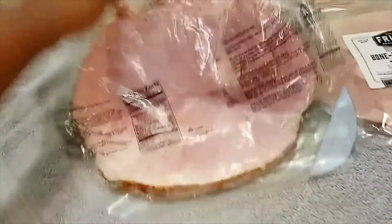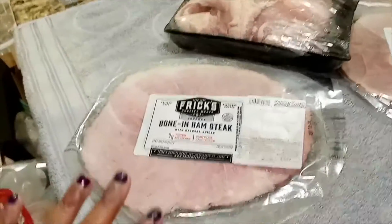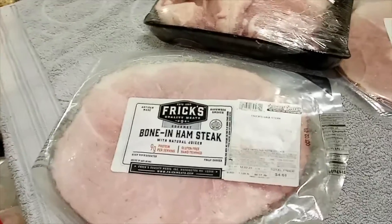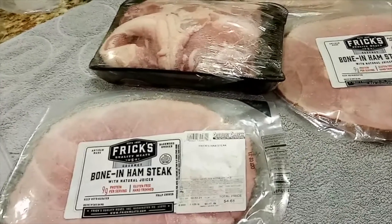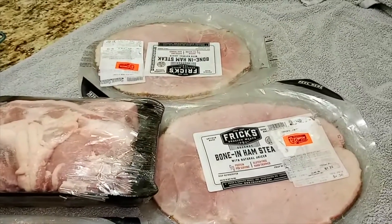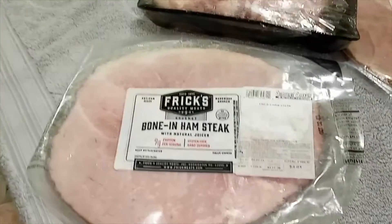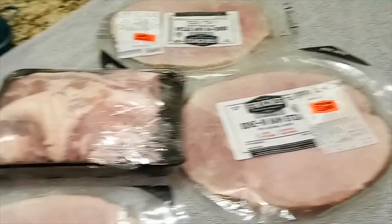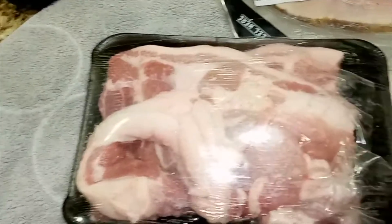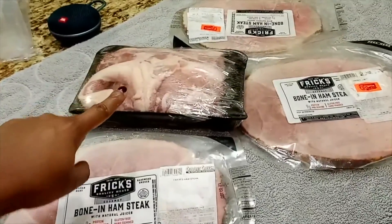Look at all of these nice ham steaks — little bone right there. These are so nice for sandwiches or just to do a quick little brown sugar glaze on and stick in the oven. We've had quite a few of these and given a lot of them away, but everyone seems to like them. Maybe if you're having a super small Thanksgiving, you could just do a couple of these. If it's just one or two people at the house, this would be so much better than buying a whole turkey. We have three of these bone-in steaks and then we have this mystery piece.